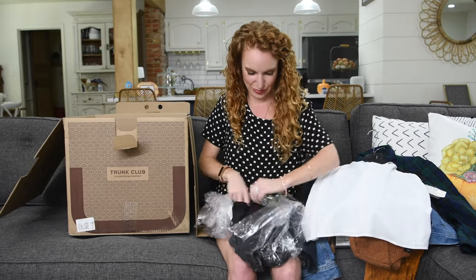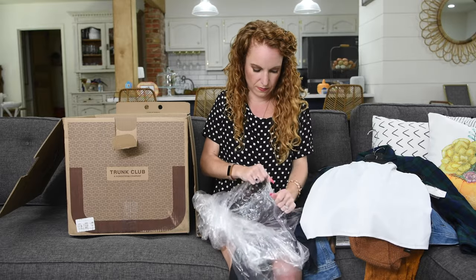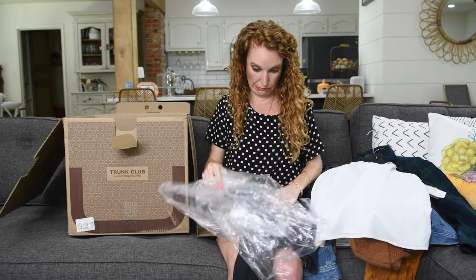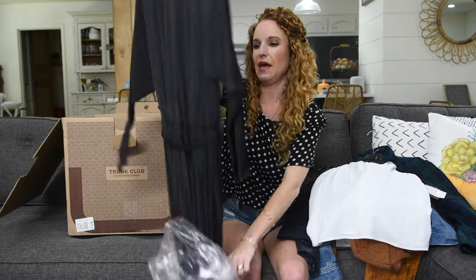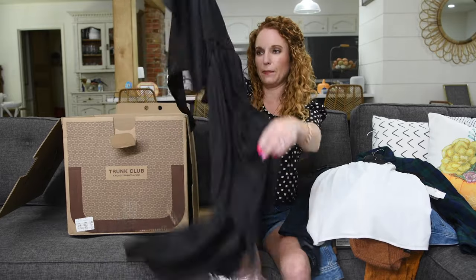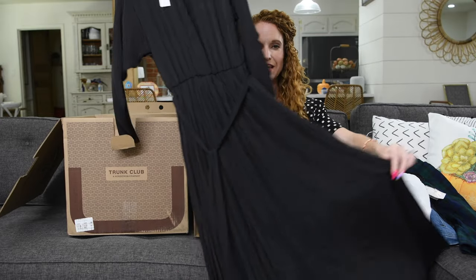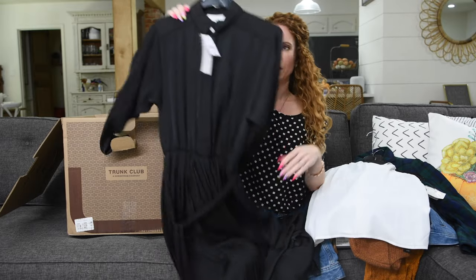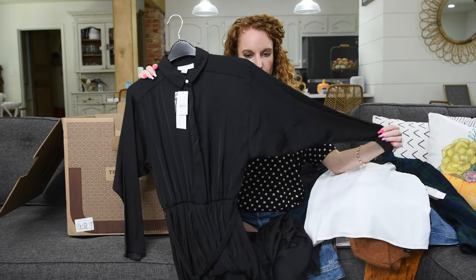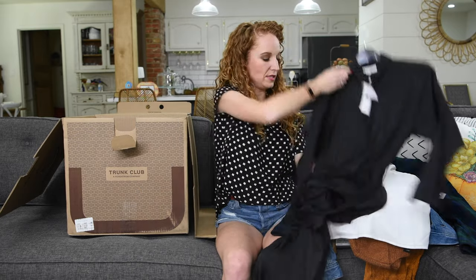I know what this last piece is — I remember approving it. It's just a basic black dress with sleeves from Topshop. I love these flowy skirts, they're like a whole thing for me now.